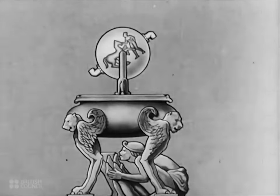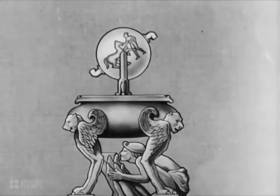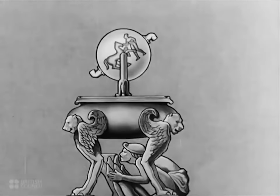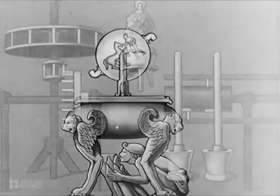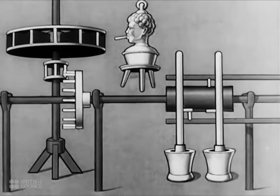Nothing much, however, came of Hero's idea until it was revived in the 17th century by an Italian man named Branca. His method was to arrange a jet of steam so that it revolved a veined wheel, very much like a modern water wheel.